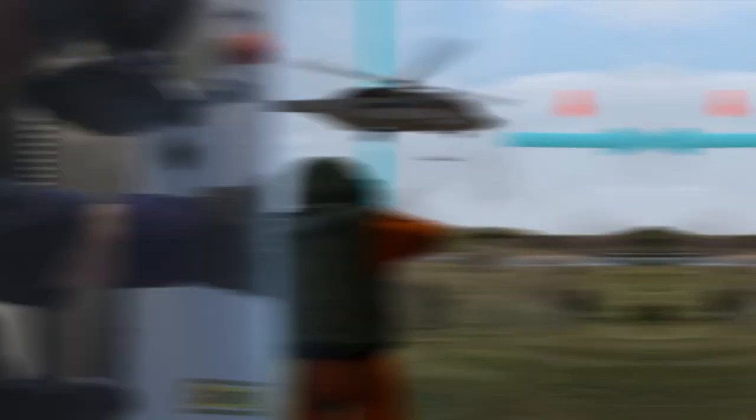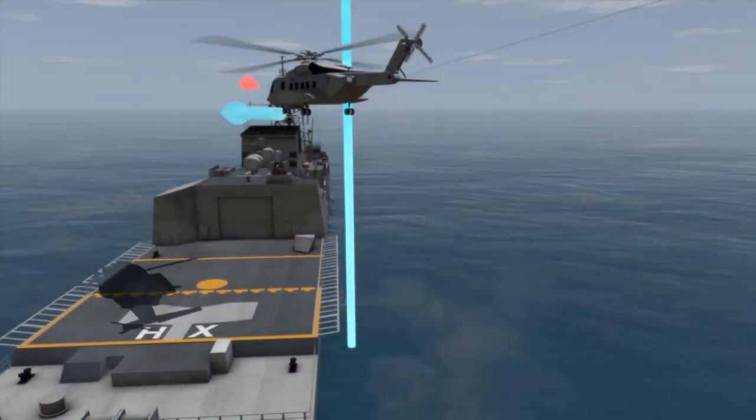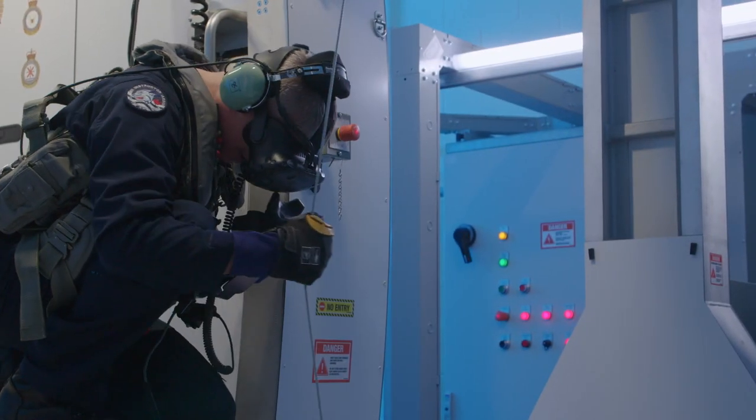Additionally, the training simulator can provide controlled first exposure to simulated malfunctions, such as snag cable, hoist over temp, and cable cut. Looks like the hook is in the cable. I recommend we cut.